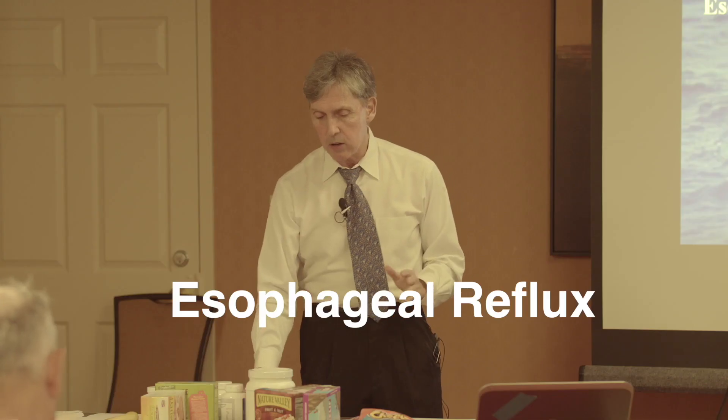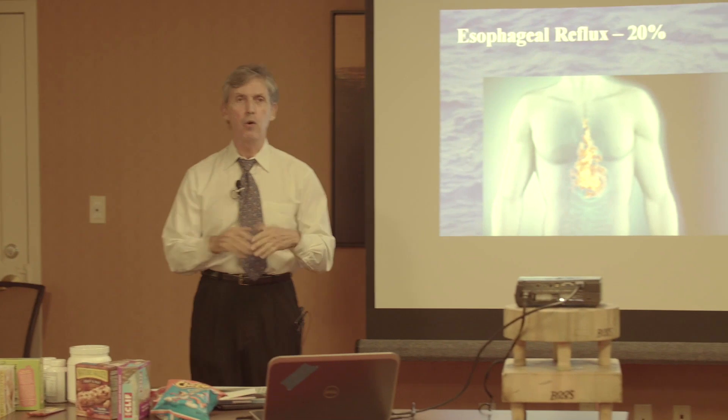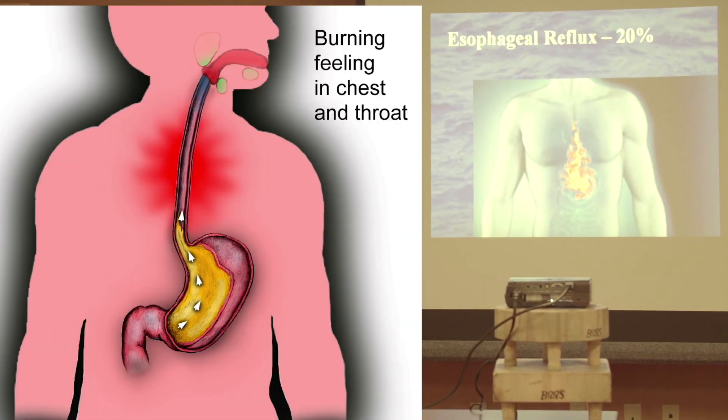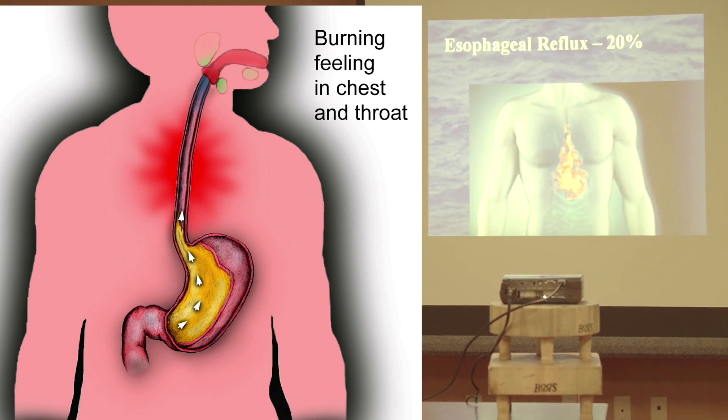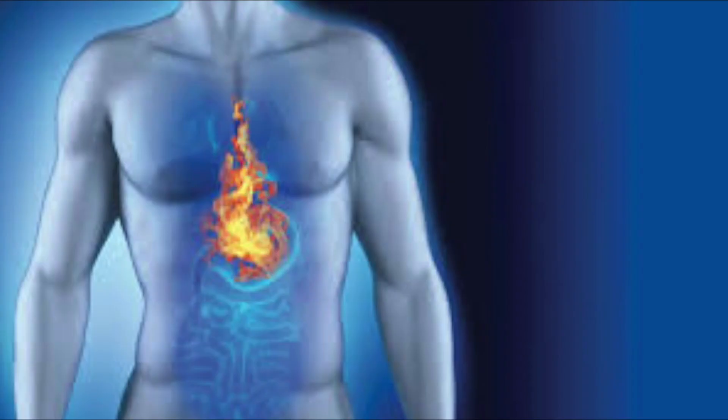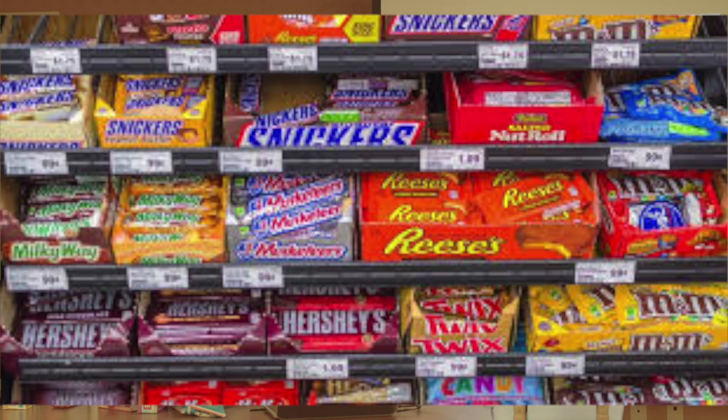Esophageal reflux, or GERD — that's when you start eating and already feel full, or you lie down at night, roll over, and the food comes up. You feel full because you are full. Eating foods with no enzymes — like a quart of Häagen-Dazs and two bags of Doritos — these foods are not recognized by human digestive enzymes. We have not evolved an enzyme that recognizes Hamburger Helper or Doritos barbecue chips.